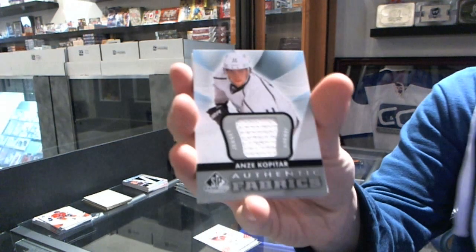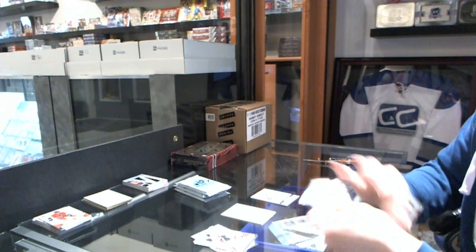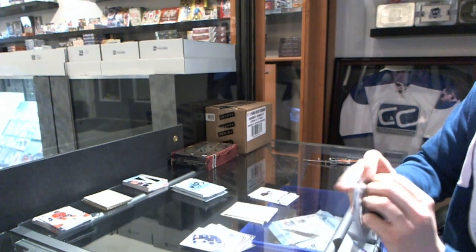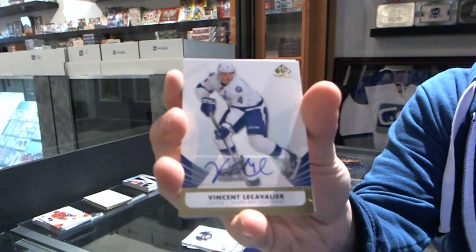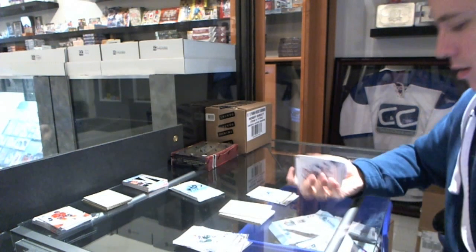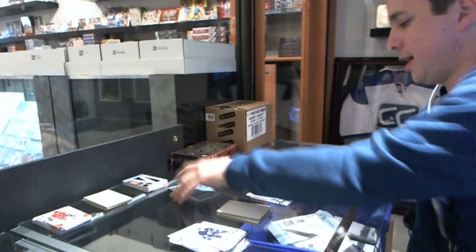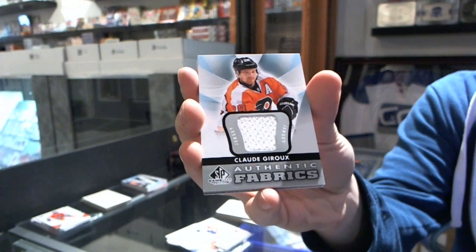We've got an authentic fabrics for the LA Kings — Anje Copertar. We've got an authentic fabrics for the Pittsburgh Penguins — Marc-Andre Fleury. We've got a base autograph for the Tampa Bay Lightning — Vinnie LeCavalier. We've got a base autograph for the Vancouver Canucks — Pavel Bure. And an authentic fabrics for the Philadelphia Flyers — Claude Giroux.